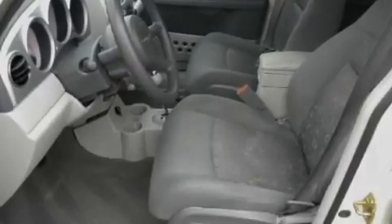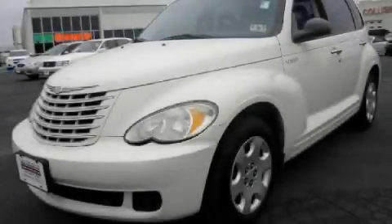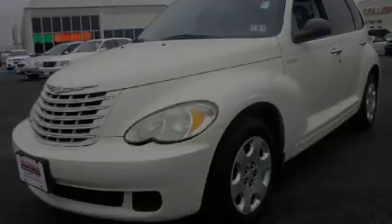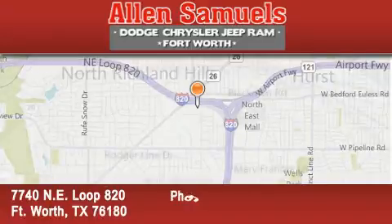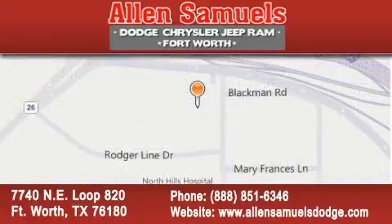We hope you found this video informative. Please contact us today. Allen Samuels Dodge Hyundai is located at 7740 Northeast Loop 820 in Fort Worth. Our goal is to exceed all of your expectations to ensure that you will return for future visits.